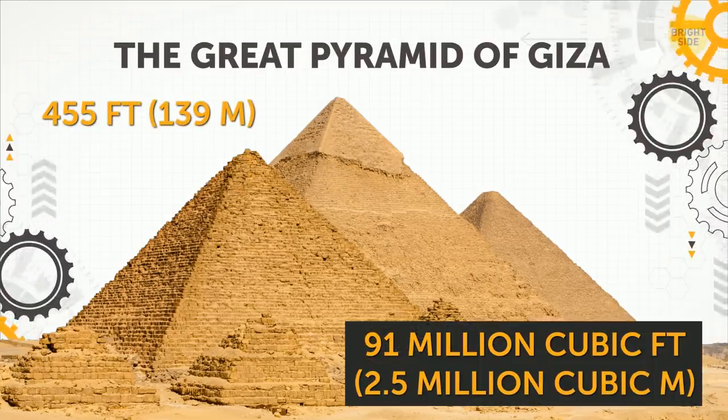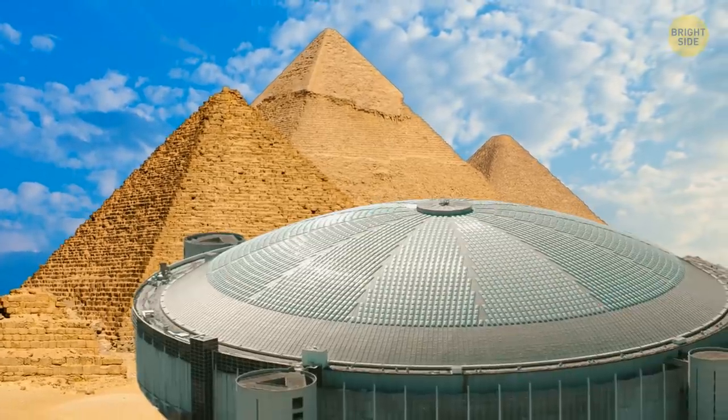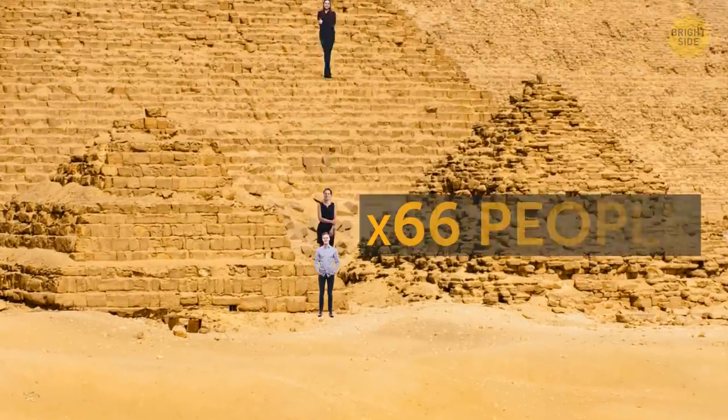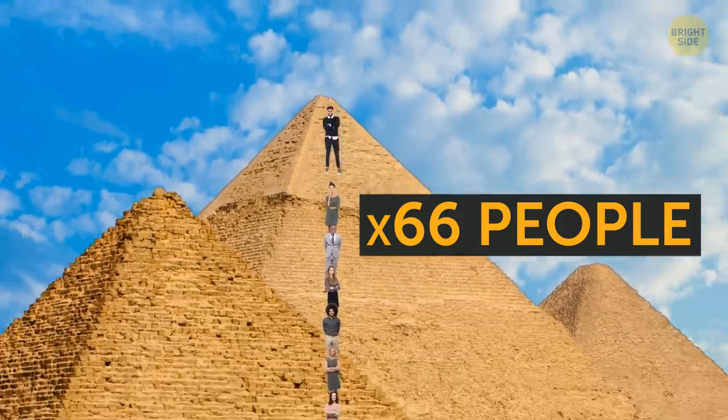The Great Pyramid of Giza. It's twice the volume of the Houston Astrodome, a gigantic multi-purpose dome sports stadium. Hey, I've been there! 76 adults would have to stand one on top of another to reach the top of the Great Pyramid.